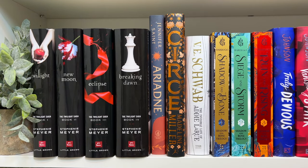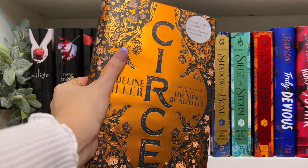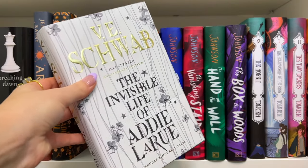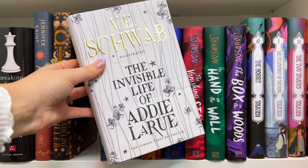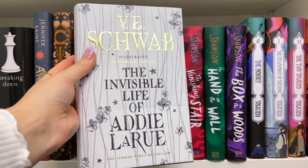Then I have two Greek mythology retellings: Ariadne by Jennifer Saint, and Circe by Madeline Miller — this is the UK hardcover edition and I love it so much, the copper and the flowers are gorgeous. Next I have this Waterstones one-year anniversary special edition of The Invisible Life of Addie LaRue. I pre-ordered it because I thought I was going to love the book, but I ended up giving it three stars. I don't love this book — it's okay — but I think the edition is really beautiful so I'm keeping it.